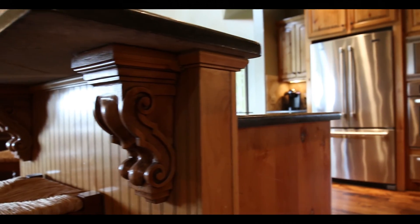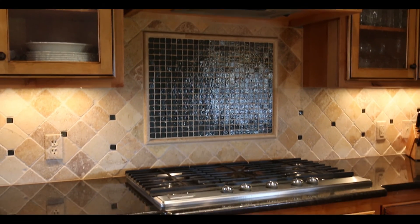The other great feature of this home — this kitchen right here. Knotty alder cabinets and beautiful granite countertops, and an amazing fireplace right here.